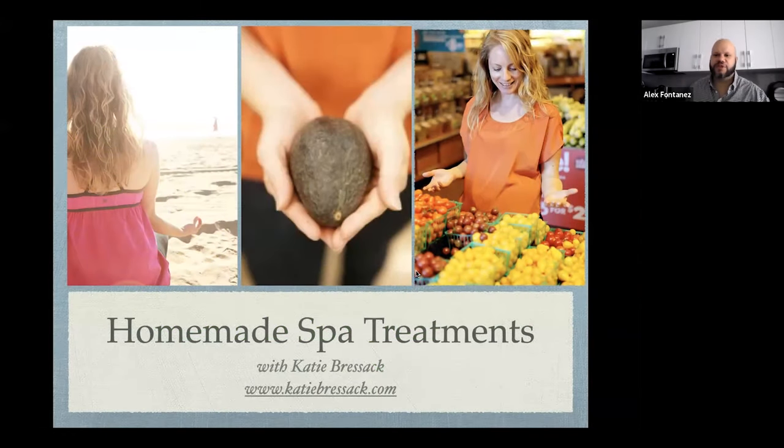Hi, good afternoon everybody, welcome to today's Immediate Care Live Your Life session. We have a great one today — it's all about homemade spa treatments that you can do at home, DIY. We all know during the hot summer months sometimes we just need to take a second to unwind and recharge. We have Katie Bresick who's going to show us a couple of things to recreate the spa at home. These are all simple ingredients you can find at your house and at the local market.